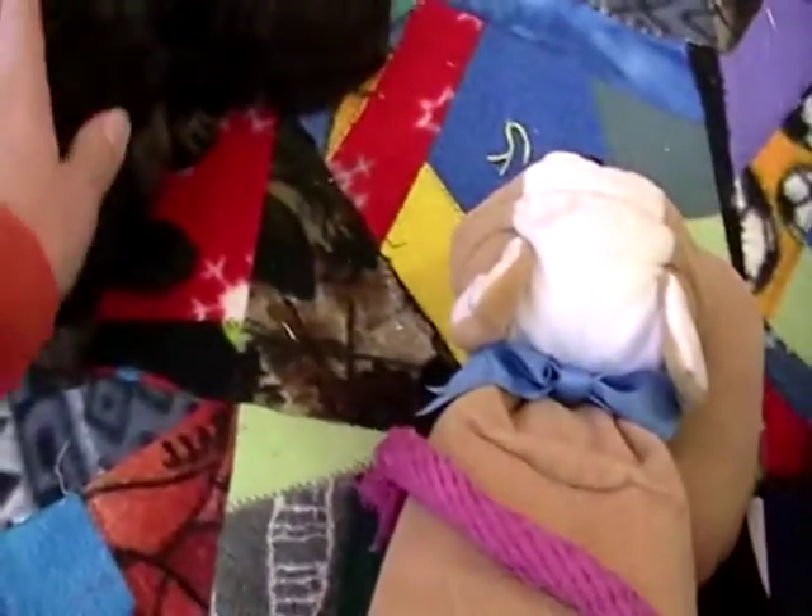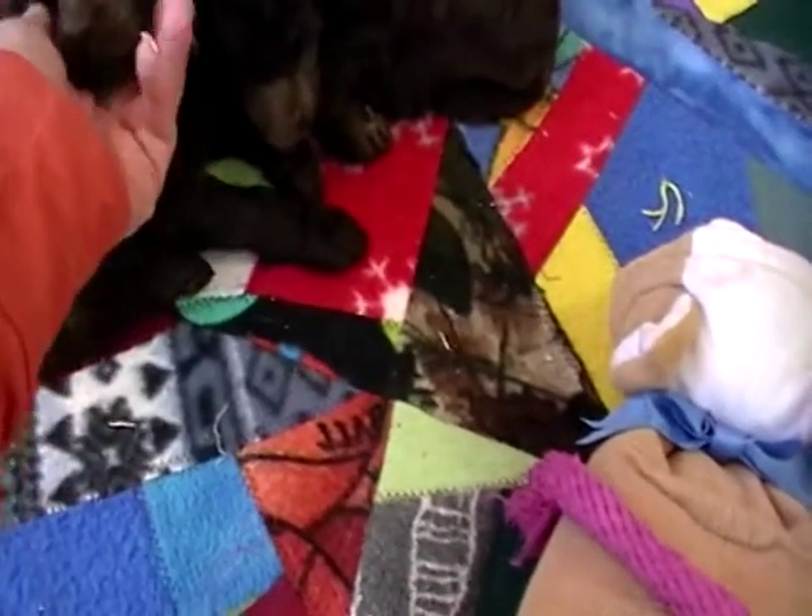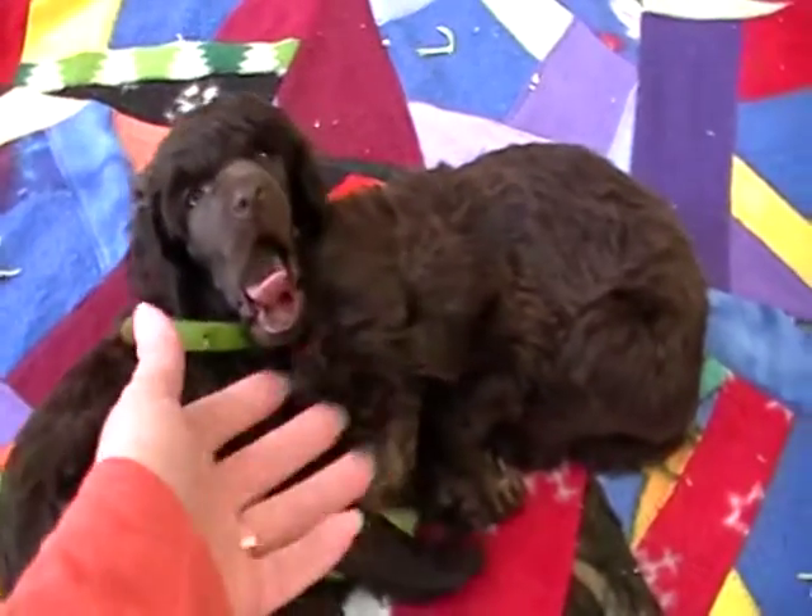And then I have Green Collar here, Shorty. He's already spoken for.